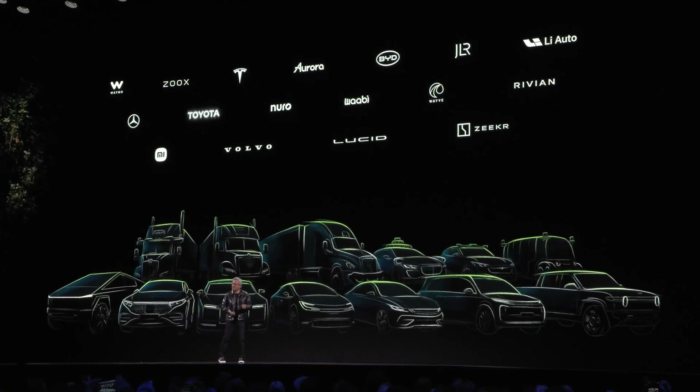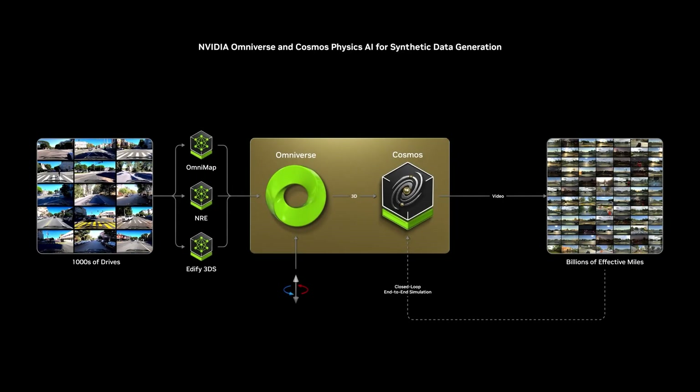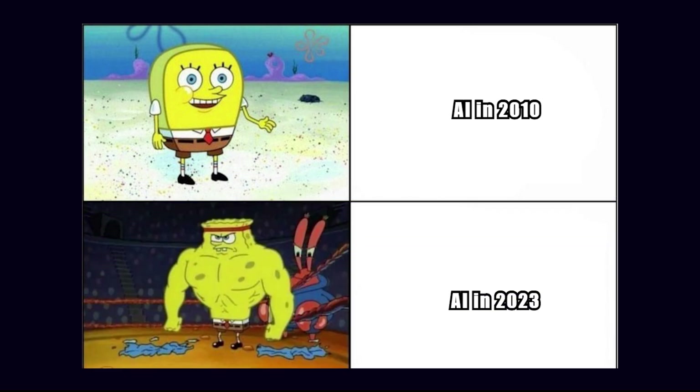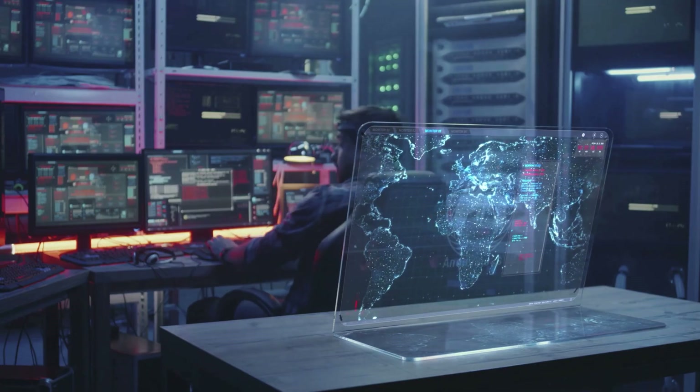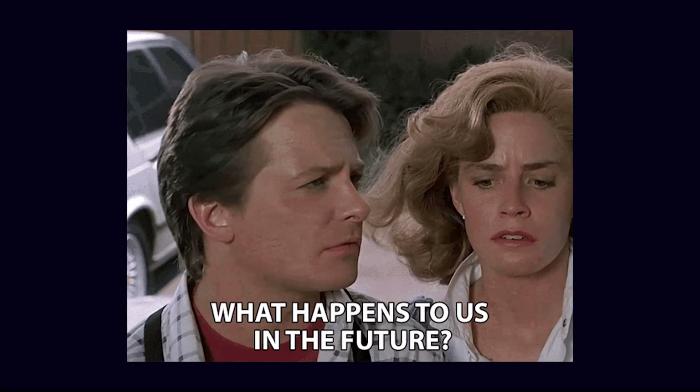Beyond reshaping personal computing, Digits fits into NVIDIA's grander strategy. Their recent partnership with Toyota to power autonomous vehicles demonstrates the company's aim to embed AI across industries. As these technologies evolve, the result is a future where AI development is more localized, personalized, and impactful. So what do you think — how will the future of computing look?